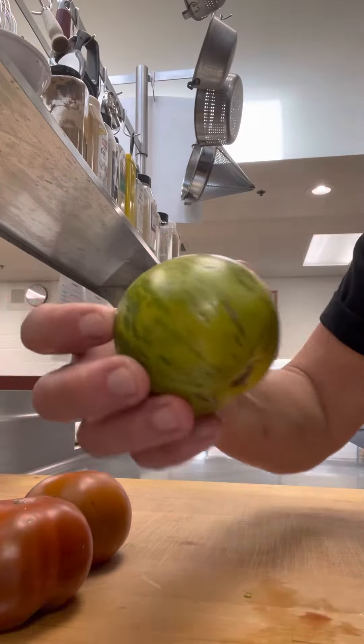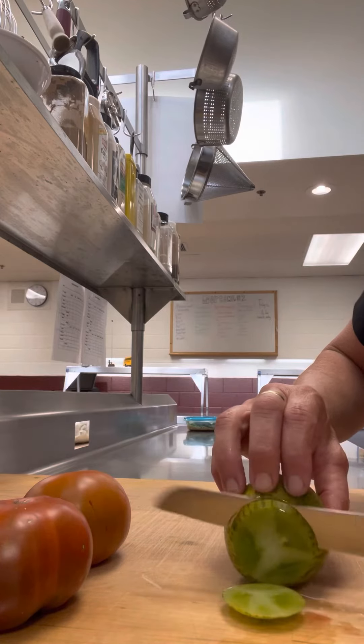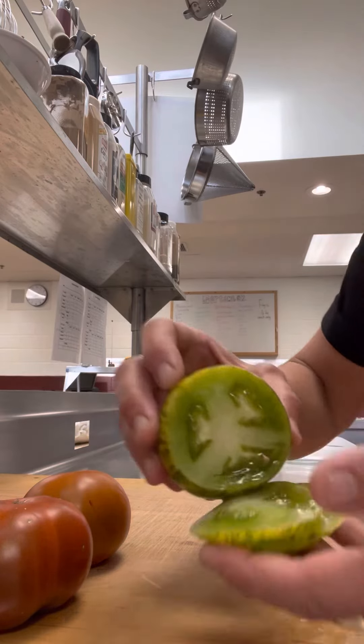This is the zebra — this is one of my favorites. I love the color, I love the texture. I have them today for hamburgers. Look at that, it's really, really pretty.